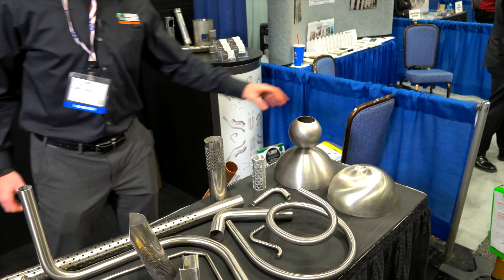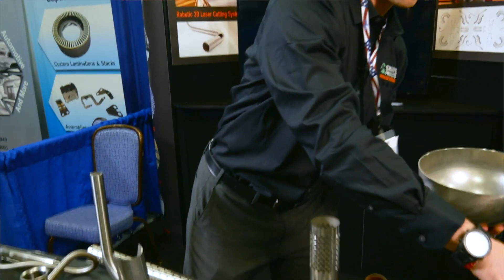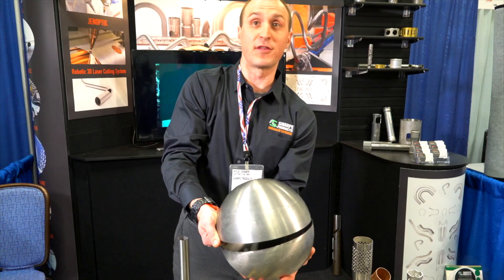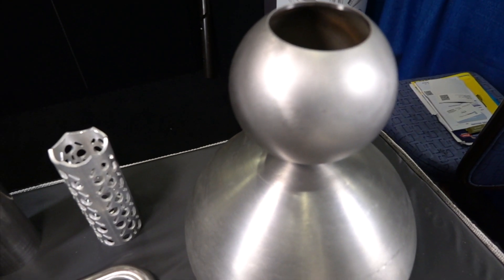Those are spun products, often used in ornamental applications. What we do with these products is take two of them, put them together, and weld the two together. Stuff like this often would be an aftermarket automotive type application, whether it be on a motorcycle or a car.